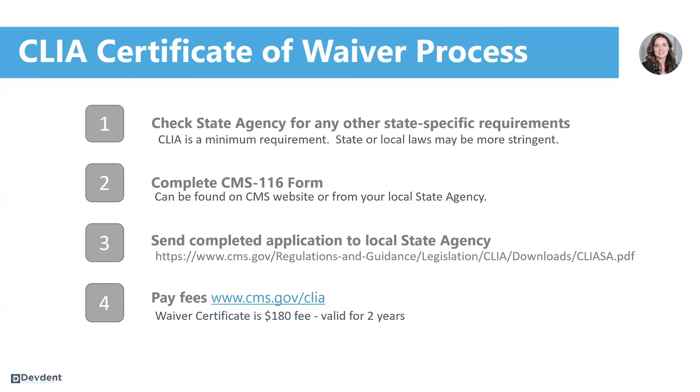Once your application is approved, they will contact you with your CLIA ID number. You are now legally able to provide COVID-19 testing. You will then go to the CMS.gov website where you'll use your CLIA ID number and pay your fee of $180 for your waiver certificate.